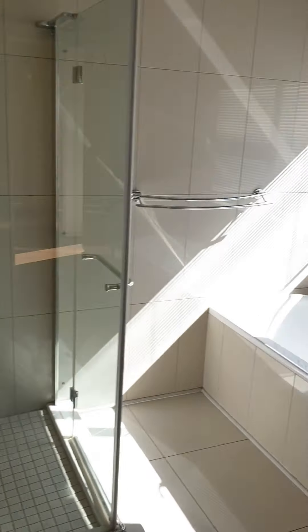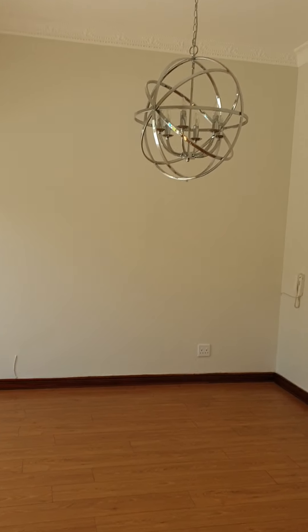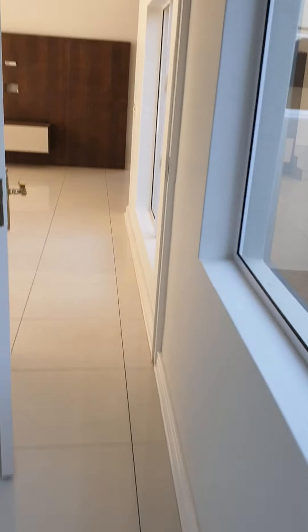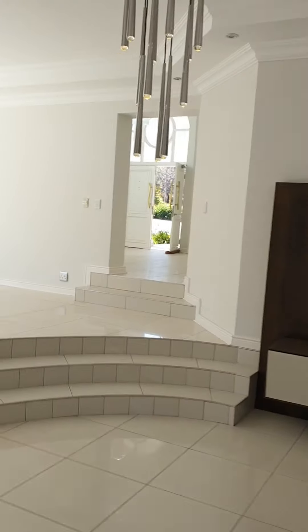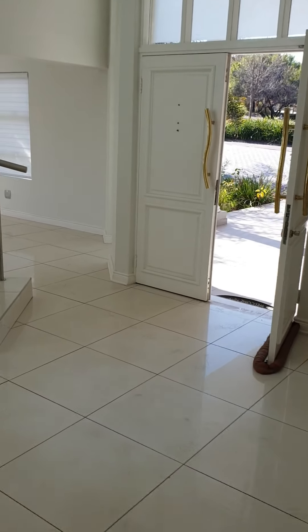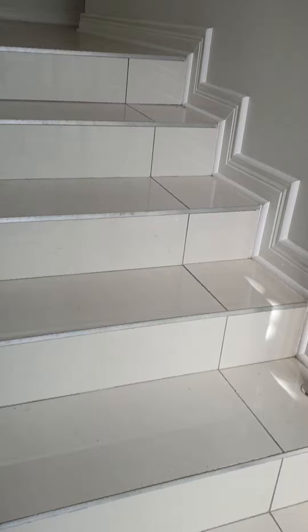Virtual tours are the thing of the future, but as Mzantik Cribs we are thought leaders — we started doing virtual tours last year already, so this is nothing new to us. Now we are making our way upstairs. So you've seen downstairs: two lounges, the dining area, the study area, the kitchen, the scullery with a stove — two stoves downstairs. Now we're going upstairs where there are three bedrooms, a pajama lounge, and balconies.